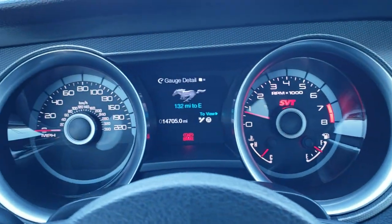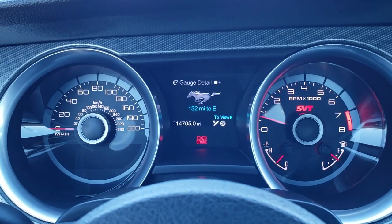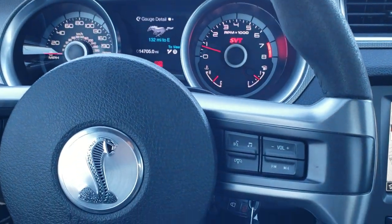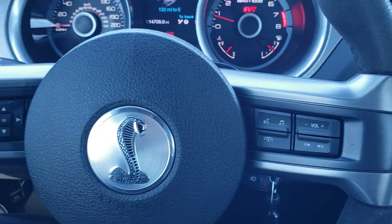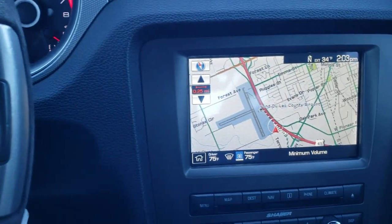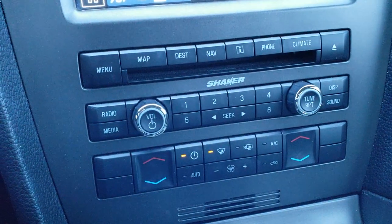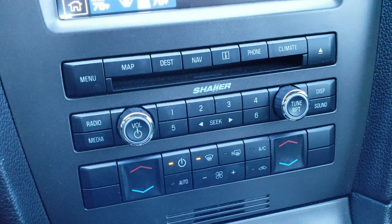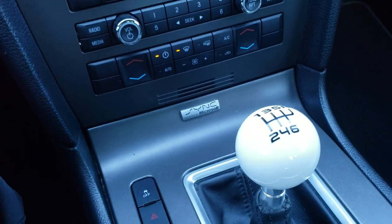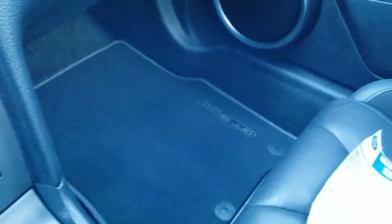This car has 14,705 miles. The instrument cluster is very, very clean. It has the leather-wrapped and suede-wrapped steering wheel, audio controls and Bluetooth controls on the right, and cruise controls and information center controls on the left. This one has the electronics package with the factory navigation system, the Shaker Pro sound system — we'll check out the subwoofer in a little bit — dual climate control, and a CD player.